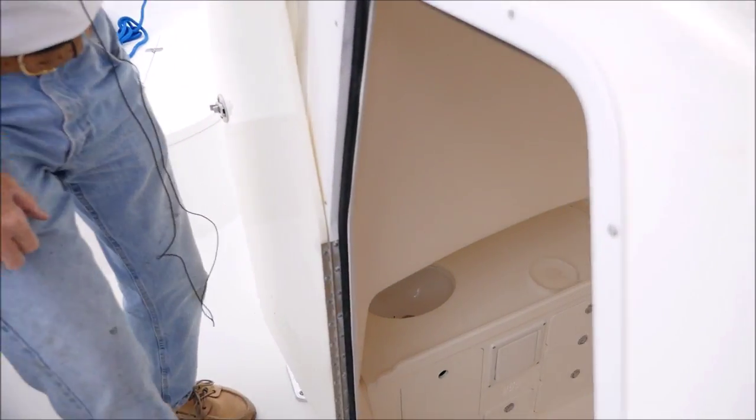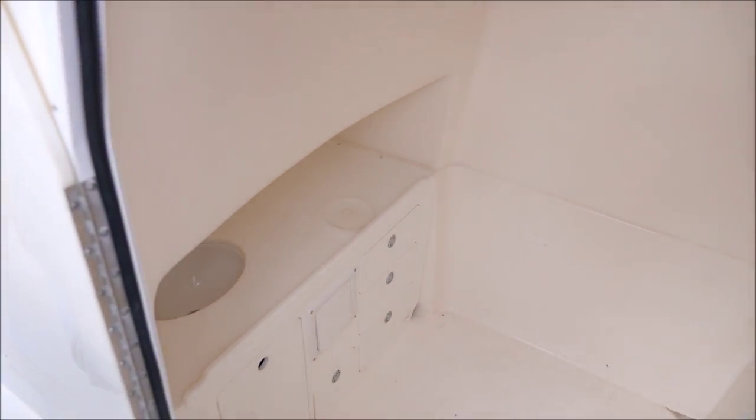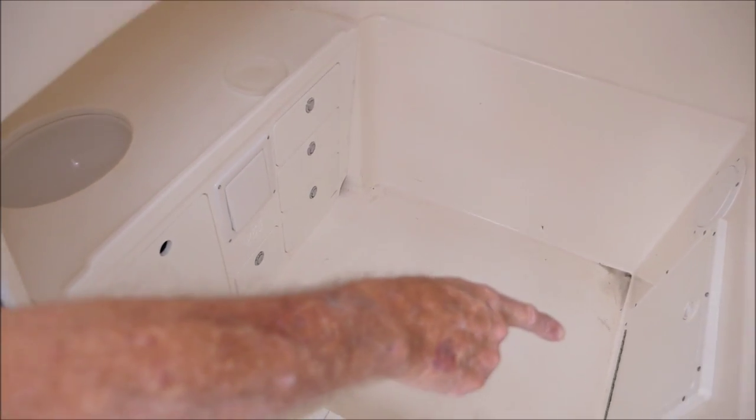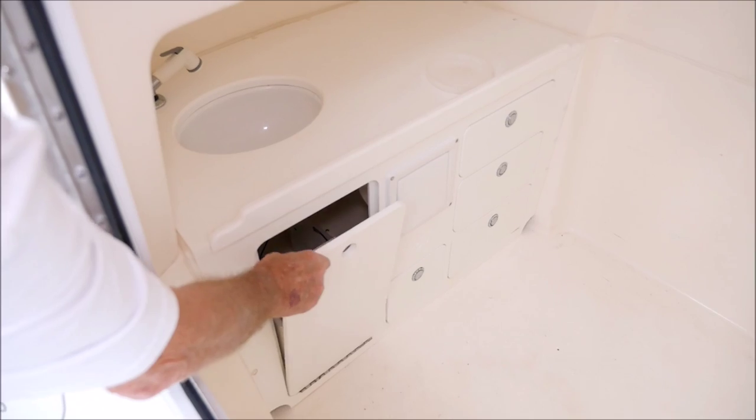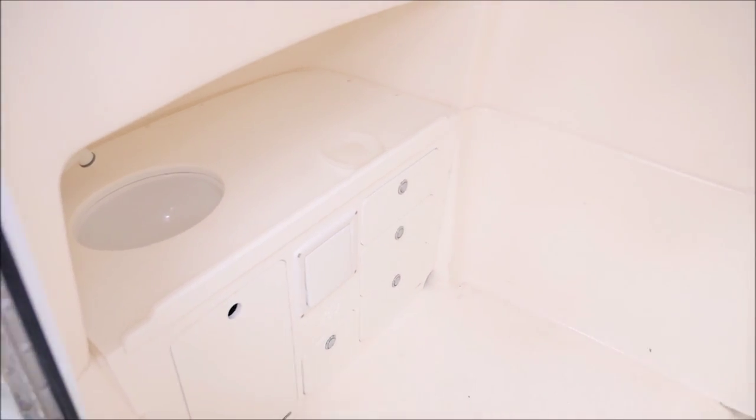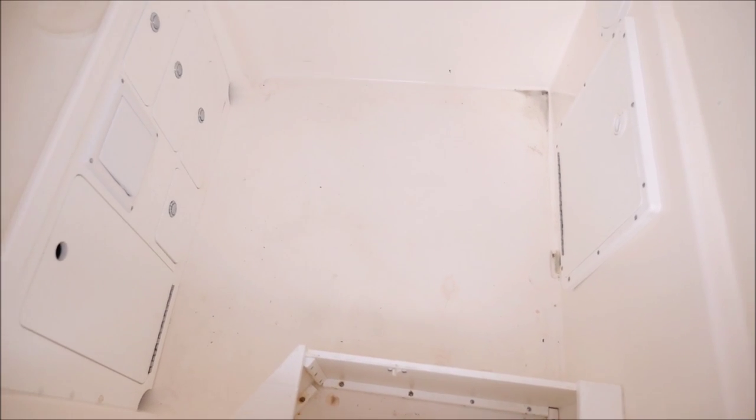Inside the console it's set up so you can put a head in here. The JL Audio amps are underneath — you can't really see them. There's a sink, console storage, a rod locker for fishing rods, hooks underneath the step, and more storage with drawers.